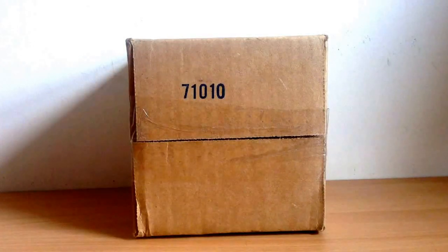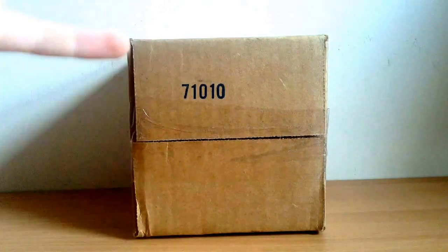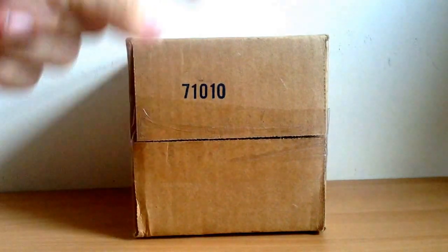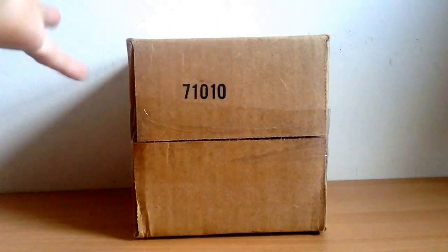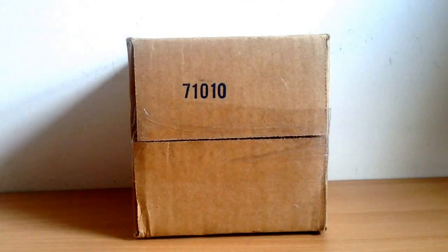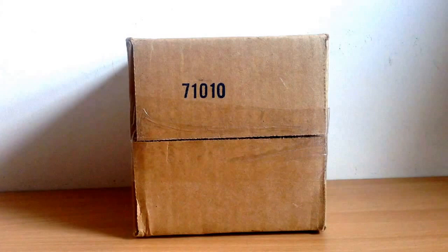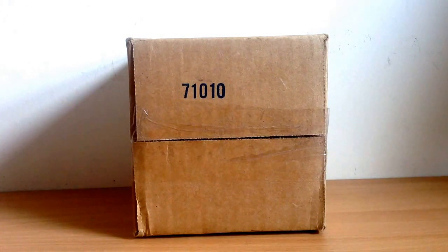Hello everybody and welcome to another episode of Adipo's Reviews. Today I will be reviewing these, which are some of my new Ender toys which I've ordered. If you've been a fan of my channel long enough you will have known that I did order a custom set of my own figures ages ago. I might put a link to that video in the description if you want to go back and watch it.